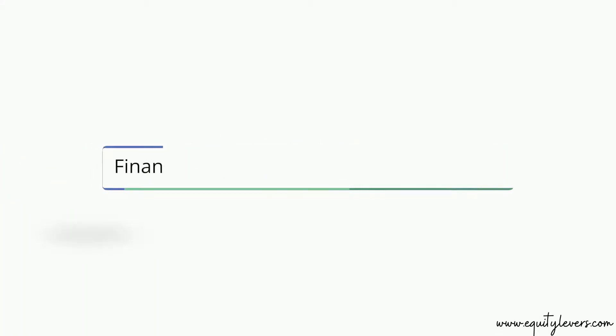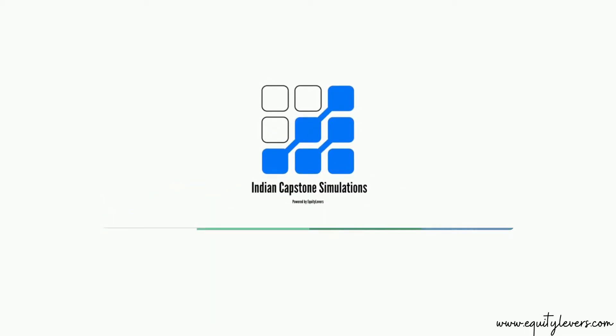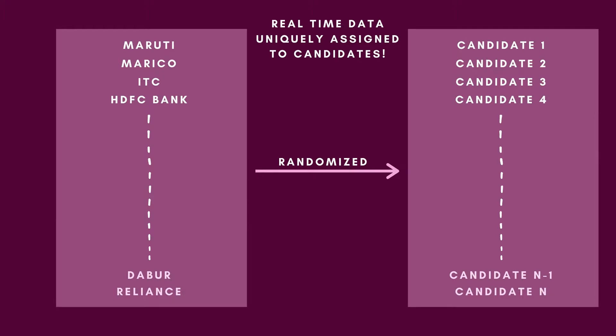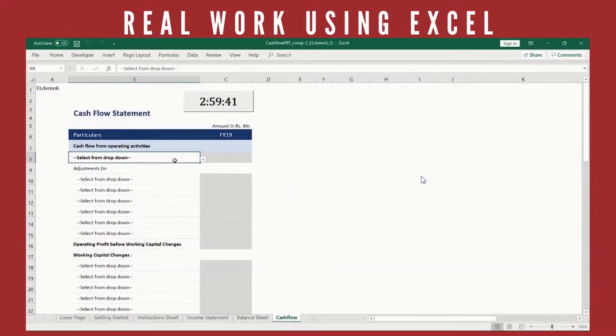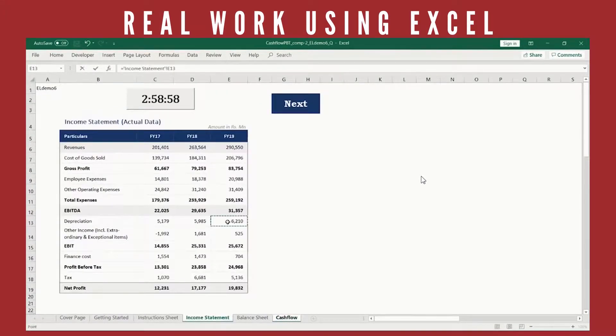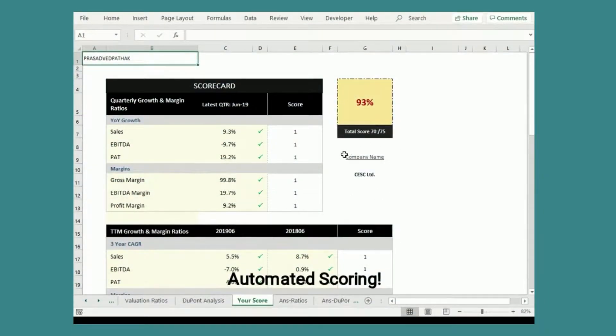We provide a unique personalized finance lab for each candidate to put all his knowledge into solving real work projects. We use real-time corporate data to bring context to the subject. This particular simulation builds proficiency in cash flow analysis for a live company. It is a key task in a finance or business role. Our system is designed to score candidate inputs.